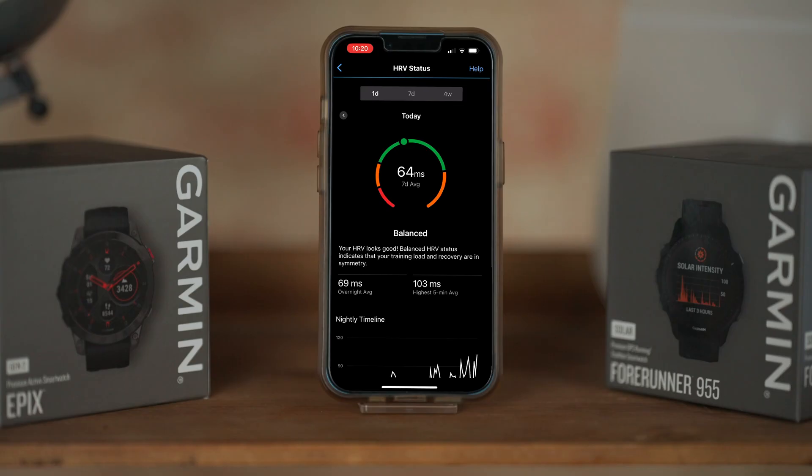Heart rate variability is the variation in the length of time between heartbeats. When it comes to making sense of any HRV metric, everything starts with you.